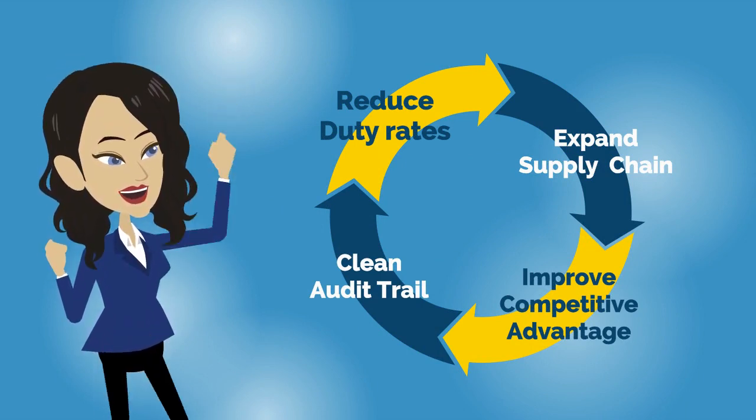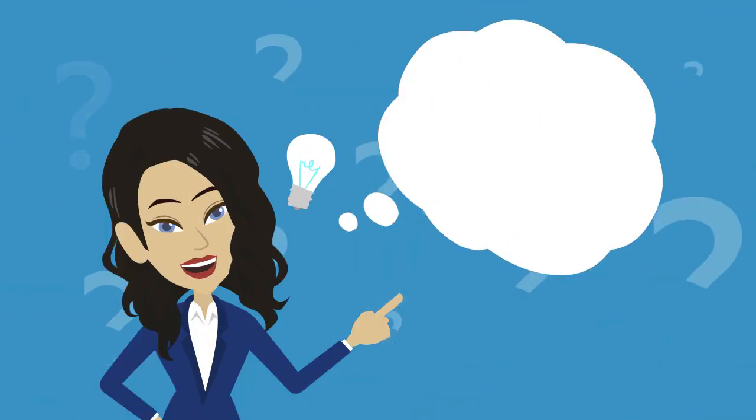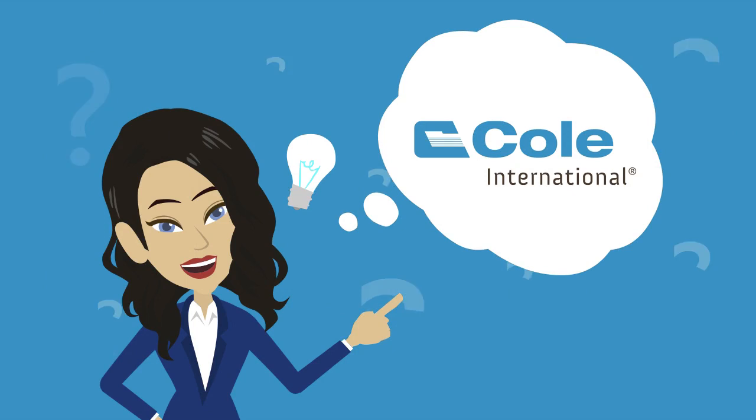And the cherry on top is that this information can also help you establish a clean audit trail for your imported goods.